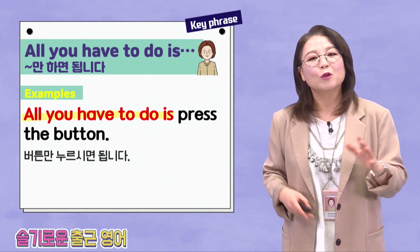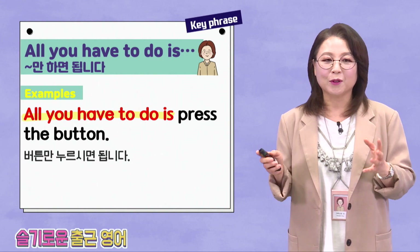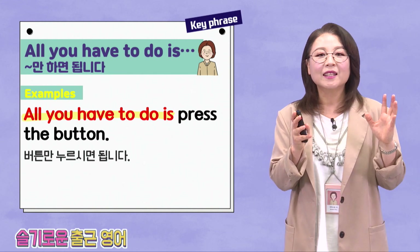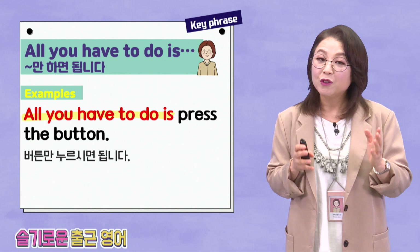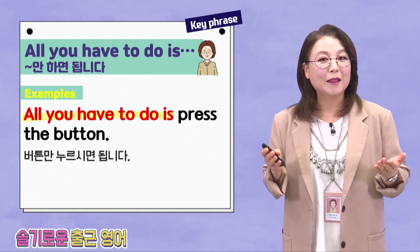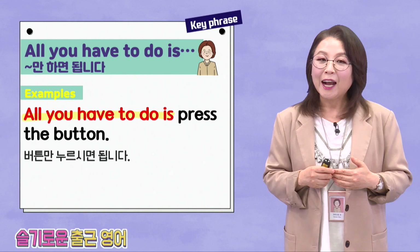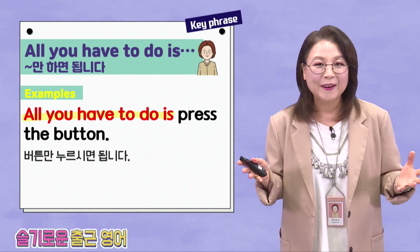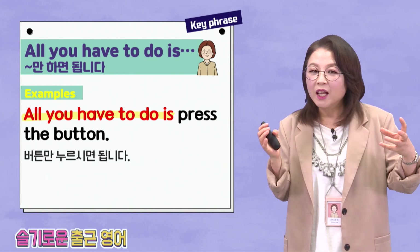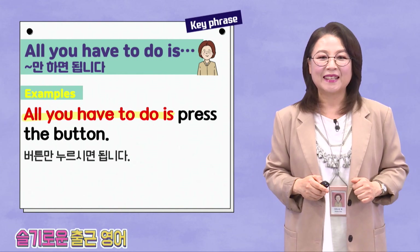All you have to do is — 조금 길지만 아주 실용적인 표현이에요. 이것만 하면 됩니다. Let's look at the example sentence: All you have to do is press the button. 버튼만 누르시면 됩니다. 아주 한국말로는 간단하지만 영어는 좀 길어요. Coffee machine을 샀습니다 — 이거 그냥 버튼만 누르면 돼. All you have to do is press the button.